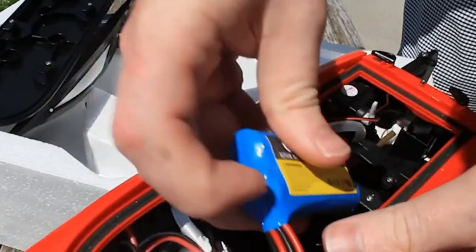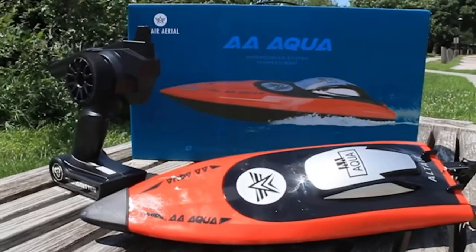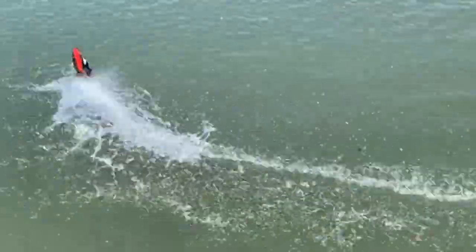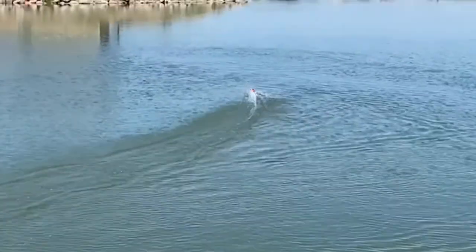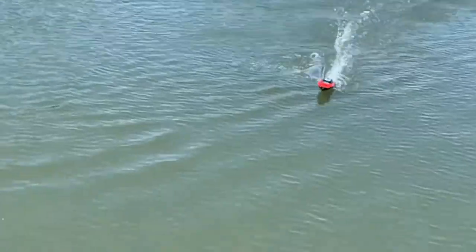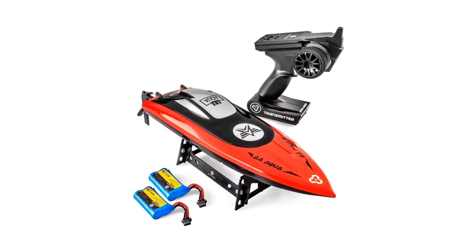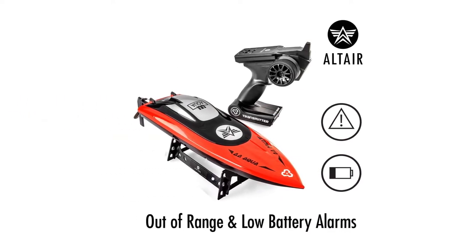The anti-capsize hull system can flip the AA-102 safely from shore. With the included out-of-range alarm and low-battery alarm, you'll never have to worry about losing your ship. The AA-102 RC Boat is built to last and designed for longer play. Each RC Boat comes with two 7.4V 1500 mAh Li-Ion batteries and is ready to go right out of the box. The Altair brand stands for high-quality products designed with customers in mind, caring about the details that make RC products easy and fun to enjoy.